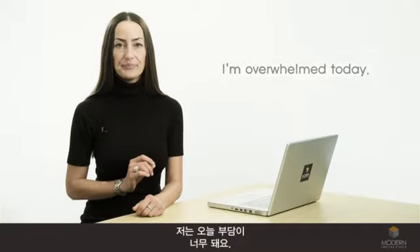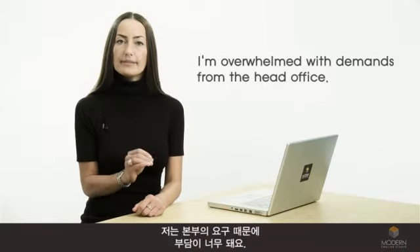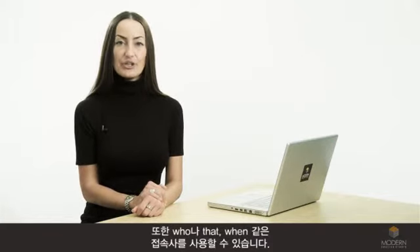Finally, to build a more specific answer, you can use a time reference. For example, I'm overwhelmed today. Or a prepositional phrase. For example, I'm overwhelmed with demand from the head office. You can also use conjunctions such as who, that, and when.